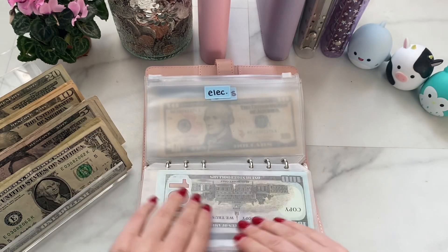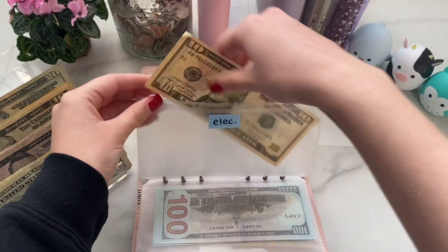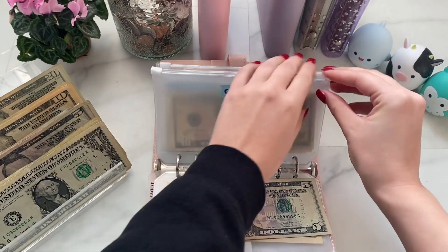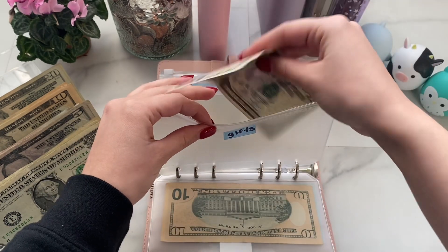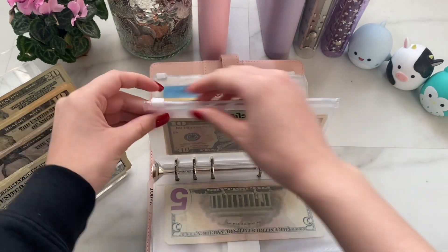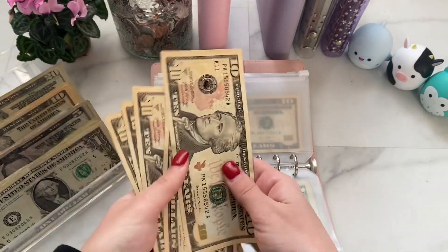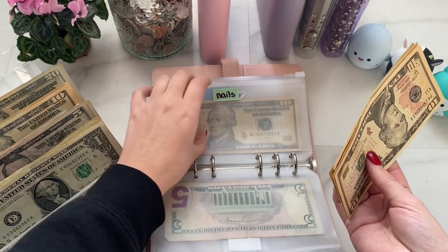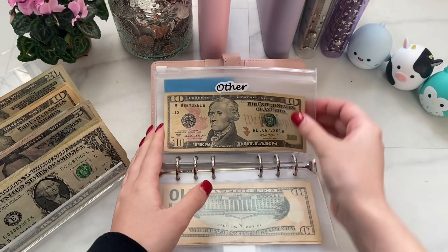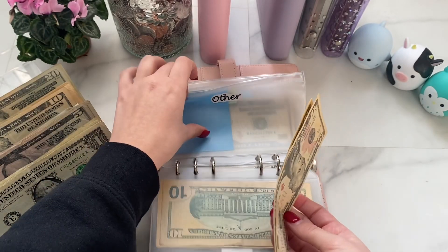Electronics is a new envelope and it's getting $10. Gifts is getting $5 — and going forward, gifts is no longer for Christmas since I now have a holiday binder; it's just for anything besides Christmas. Nails is getting $10 — it now has 10, 20, 30, 40, 50 dollars. I'm low-key saving up for the next appointment since a fill won't be more than $40. Other is for anything miscellaneous shopping-related and it's getting $10 — now has $20.